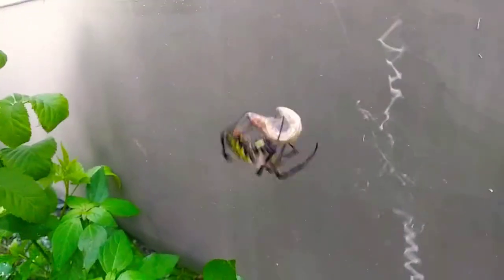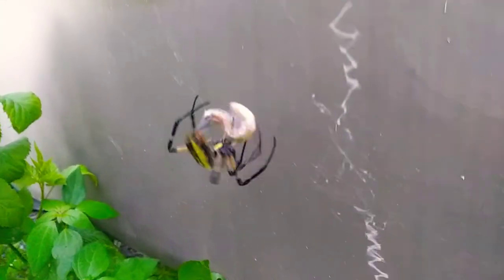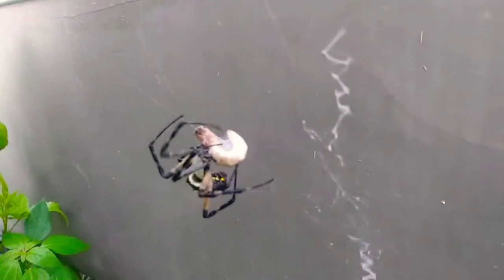I just caught my spider eating really cool prey and needed to get this on video. She is right now paralyzed and wrapping up a super worm. These are fed to my little lizard pets, and I decided to give one to this amazing garden spider I found.